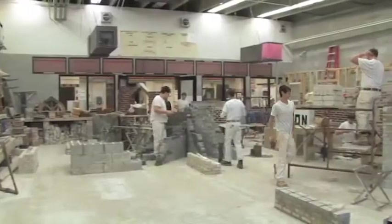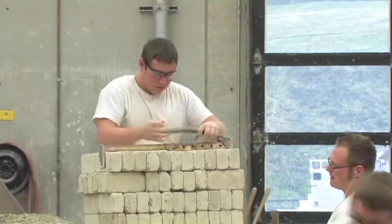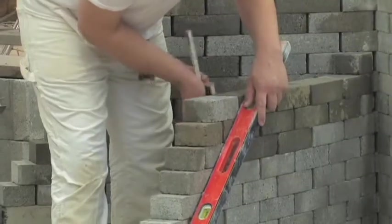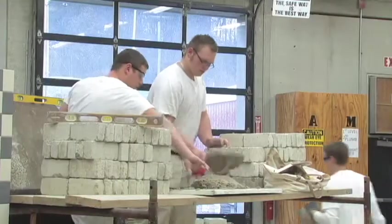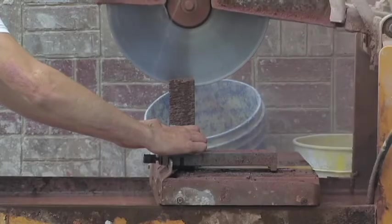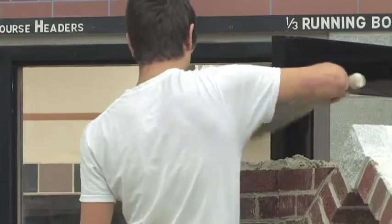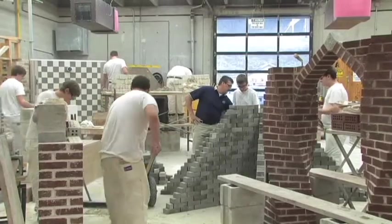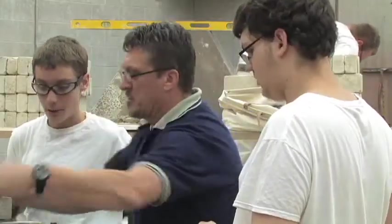Mason work is used in every part of our daily lives. Skilled masons construct hospitals, schools, malls, and even our homes. Masons work with such materials as concrete, brick, stone, and tile. The program consists of practical application in blueprint reading and the use of masonry tools and equipment. Students will become proficient in layout design, arches, bonds, corners, and ornamental patterns. Students will gain skills to complete fireplaces, glass block windows, walls, and ceramic tile work.